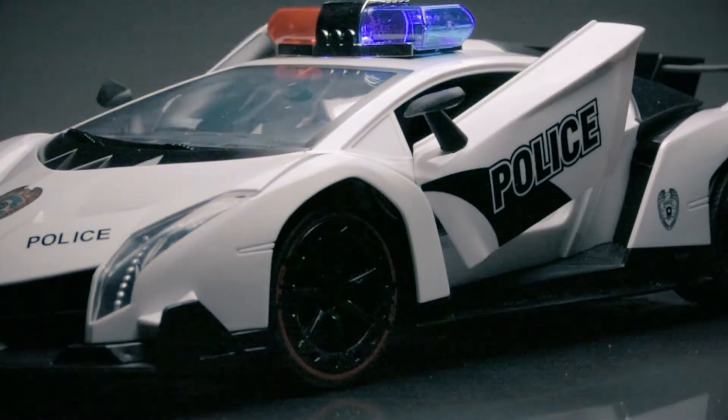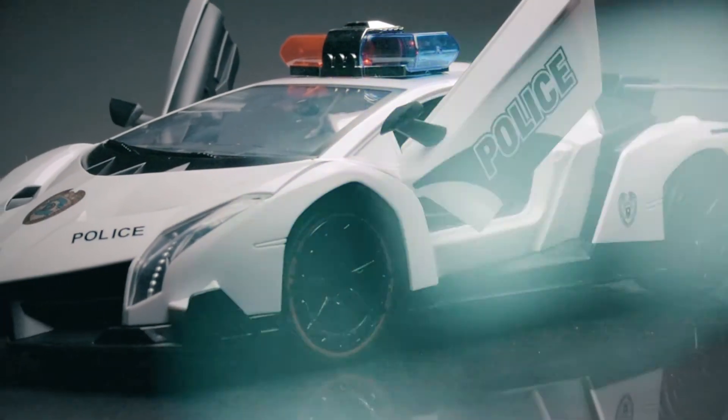The remote control 4D police car from Top Race.